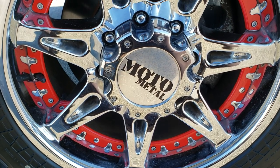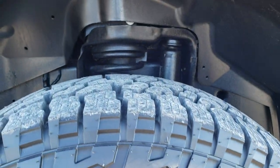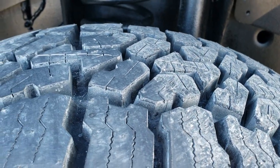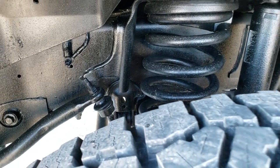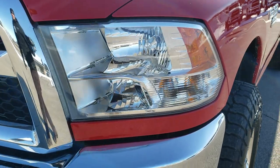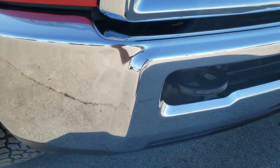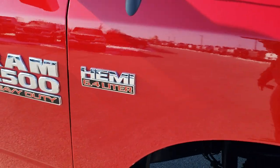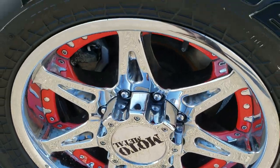Moto Metal chromed alloy rims with some red inserts on them. Has brand new Falcon Wild Peak LT 275 70R18 tires — still have the little wear knobs on them, we put those on in our safety inspection. Frame and underbody is in excellent condition. Didn't see any dents or dings on the fender there. The headlight lenses are nice and clear and that front bumper is in excellent condition. Passenger side fender is in nice shape as well, and that passenger side rim — no scuffs, scrapes or corrosion on it.